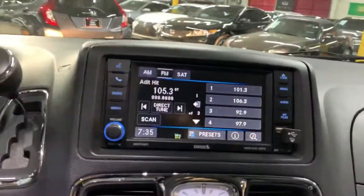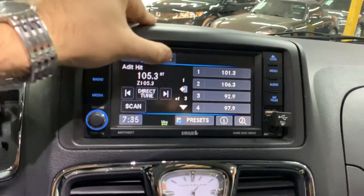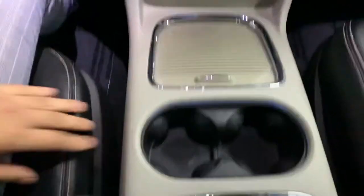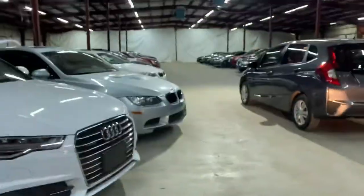There's your center display — got your menu, audio, media, AM, FM, different options. You have the climate control, your Blu-ray DVD player, cup holders, power seats, reverse camera, electric power doors. It has your privacy shade also, and storage cabinets all around.